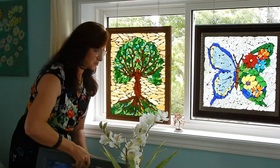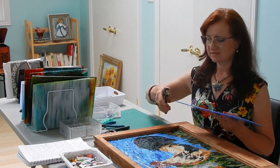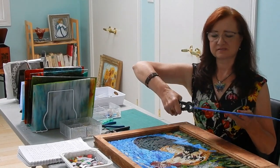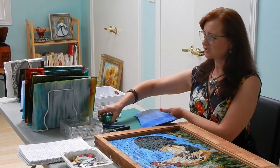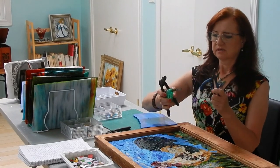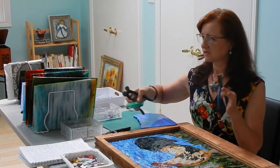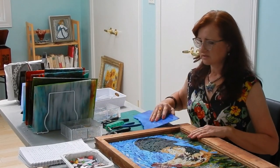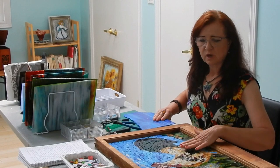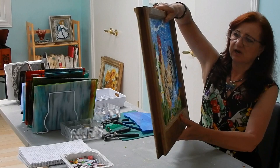Now I would like to show you my technique. The technique I use is called glass on glass, and this is how I score and cut my glass. I use special tools like glass nippers, pliers, and some other tools. Then I glue all the pieces to solid glass, and at the end I need to grout.